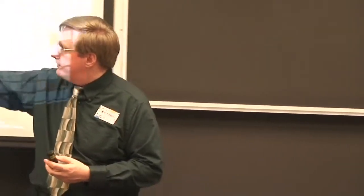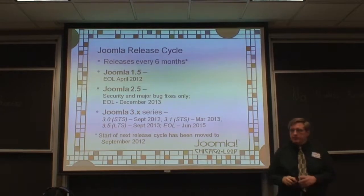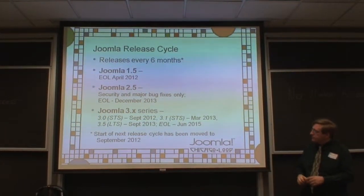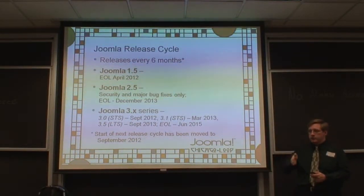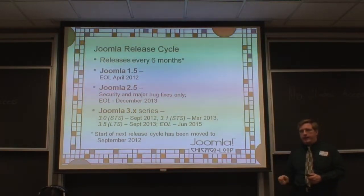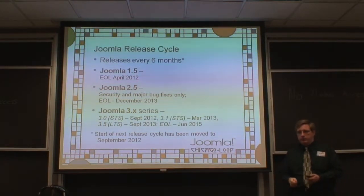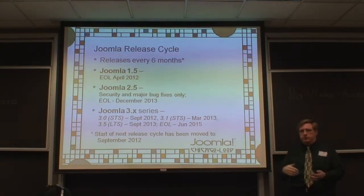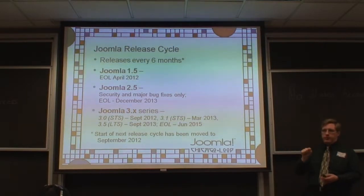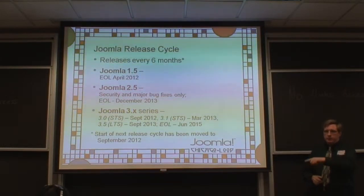Joomla 3.5, the next long-term support release, comes out in September — so 2.5 will go away three months after 3.5 is released. In the 3.x series, if there are going to be backwards compatibility breaks, they'll happen in the .0 branch. Extension developers may have a 2.5 version and a 3.x version. In theory, if you make it work with 3.0, it should continue to work with minor changes through 3.5.